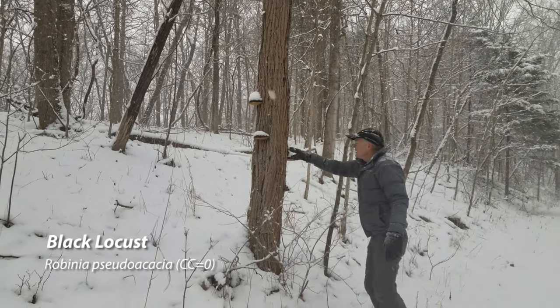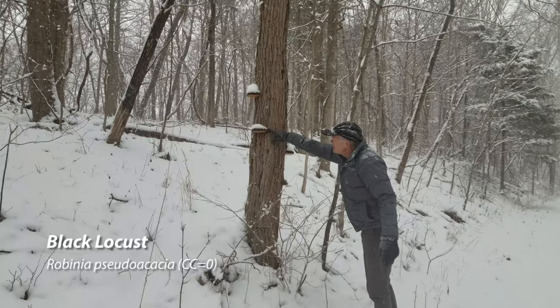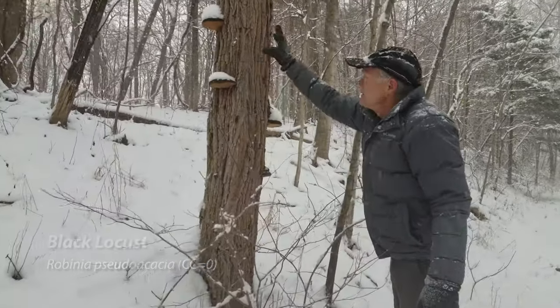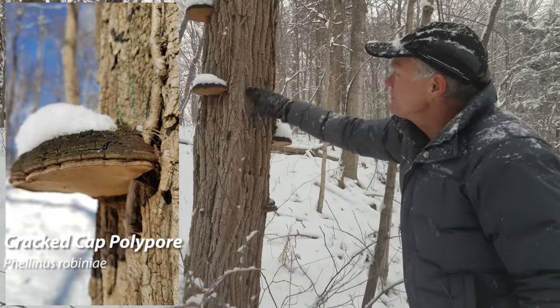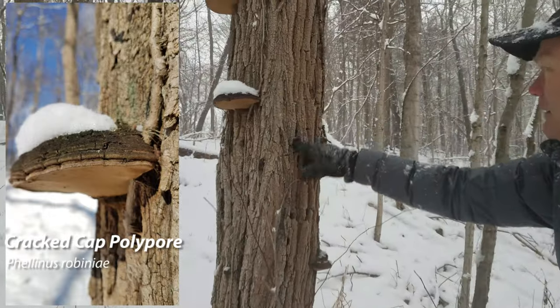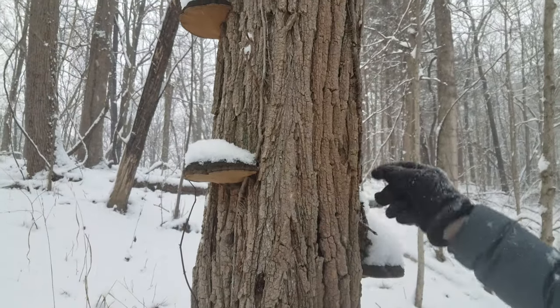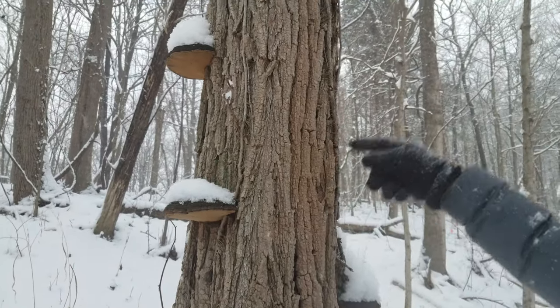This is a black locust. Black locust gets these diagnostic shelf fungi on them. These happen to be little shelves of snow. This was a black locust — it is dead now. I guess it's still a black locust. And there's Virginia creeper growing up it.